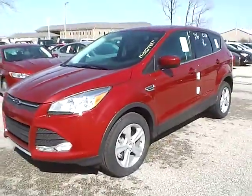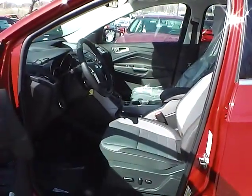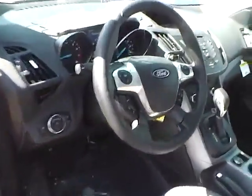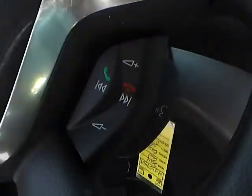Let's take a look at the interior of the vehicle. Inside we have charcoal black cloth seating with a power driver's seat. We also have power windows, power mirrors, and power door locks. We have a multi-function steering wheel with cruise control, audio controls, and Bluetooth connectivity.